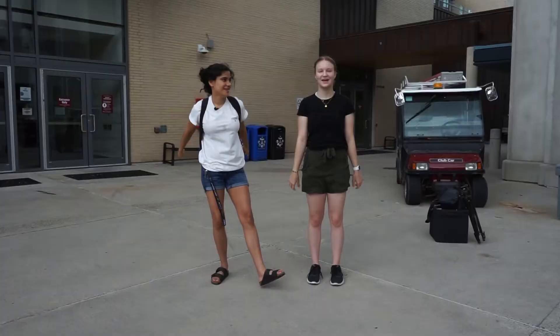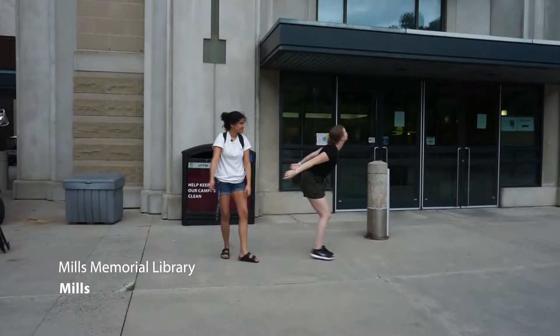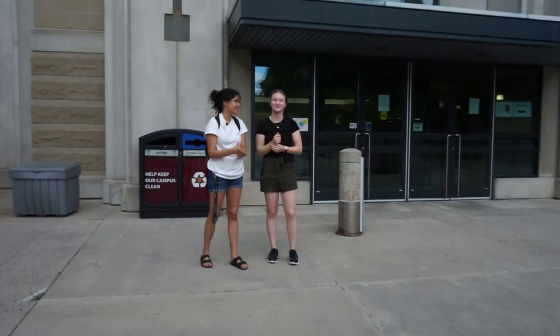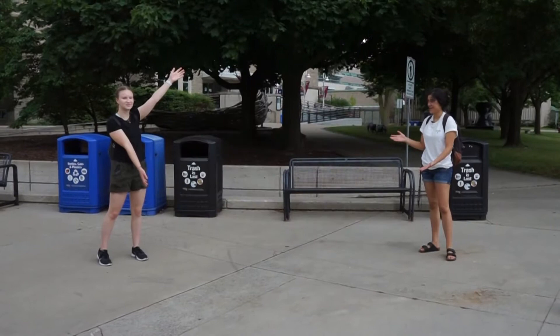And over here is Mills! This is one of the libraries. It's got some very tall study spaces at the top over there, and the higher up you go the more quiet it gets. So if you need a silent study space to get your stuff done, there are six floors for you. We also got a request to show you where the willy dog cart is — it's currently not here right now for obvious reasons, but this is where you find it, right here in front of Musk and Mills.